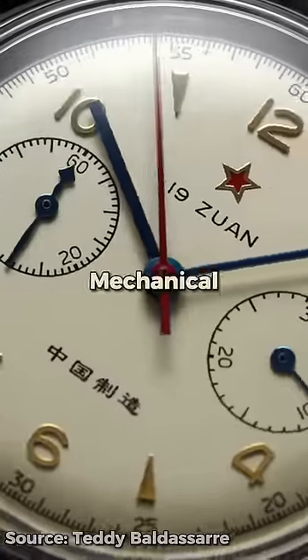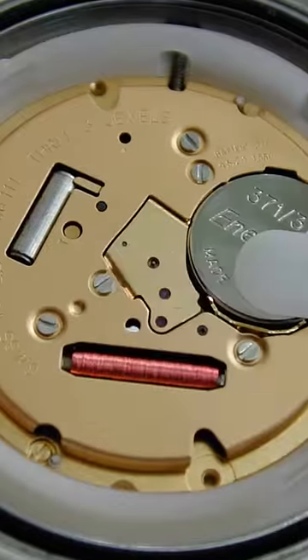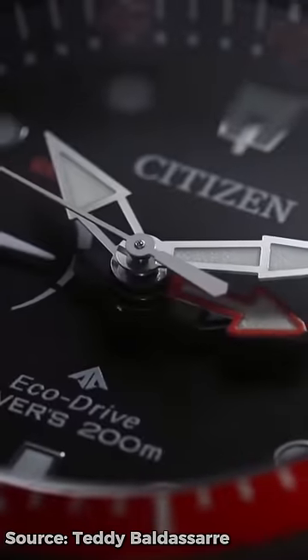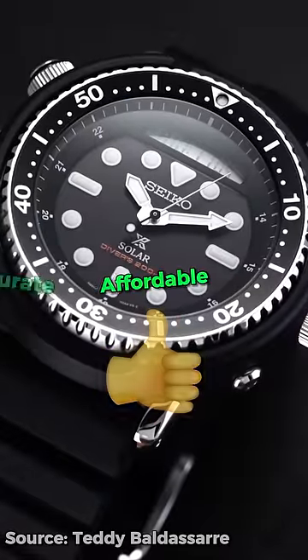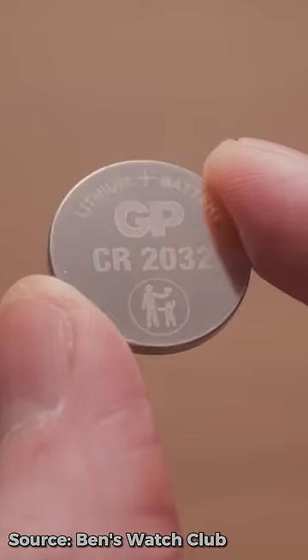What's the difference between a quartz and a mechanical watch? Quartz watches require a battery to operate. They pass an electrical charge to a quartz crystal inside. This is the type of movement that you see in the majority of watches, as they generally tend to be more affordable and more accurate. They're also much easier to maintain — simply replace the battery every couple of years and you're good to go.